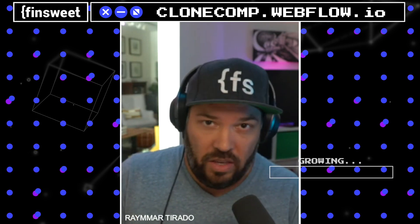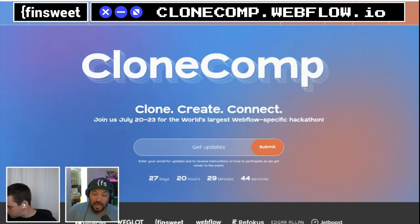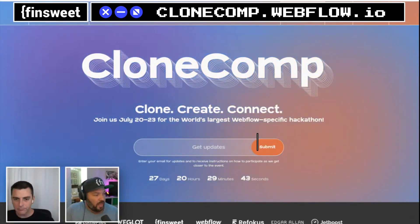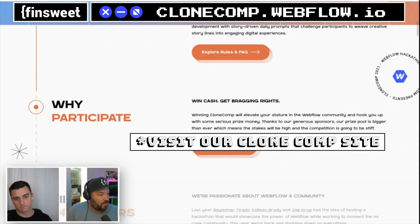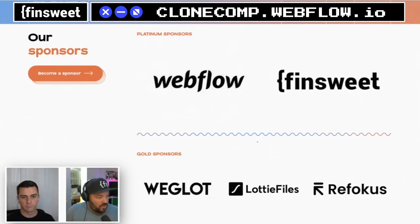Competition can be complex, so we've broken out all the rules and FAQs inside of here. A huge shout out to all of our sponsors — Webflow is obviously our platinum sponsor and one of our top sponsors.